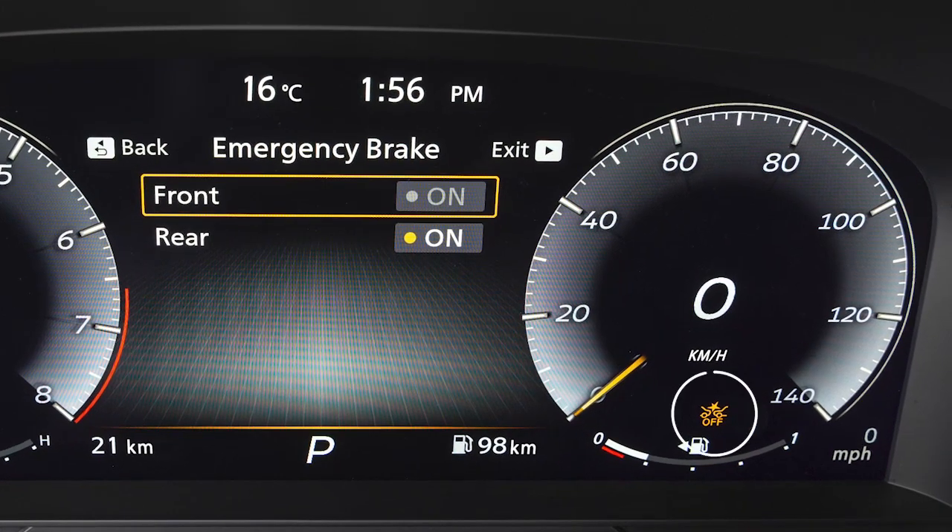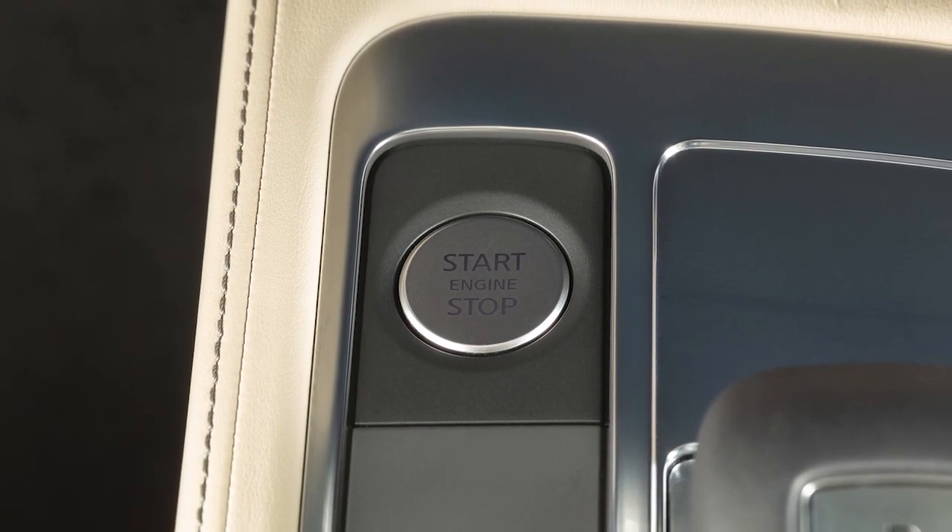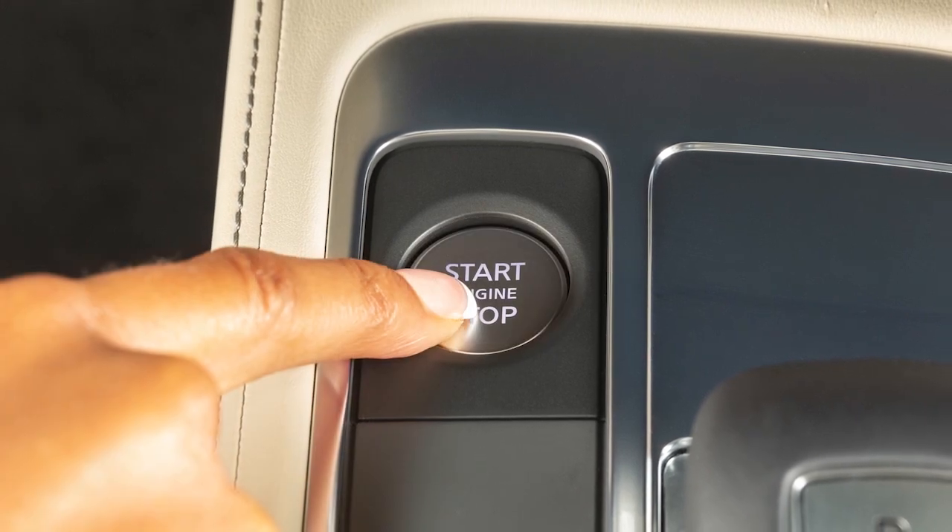The warning light illuminates when the system is turned off. The Forward Emergency Braking System automatically turns back on when the engine is restarted.